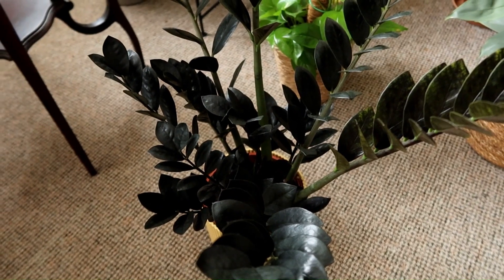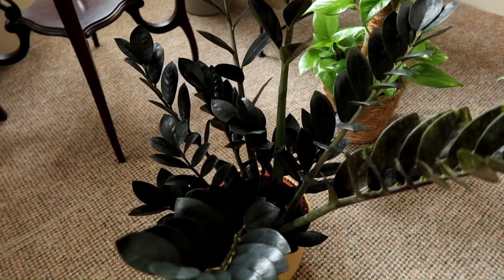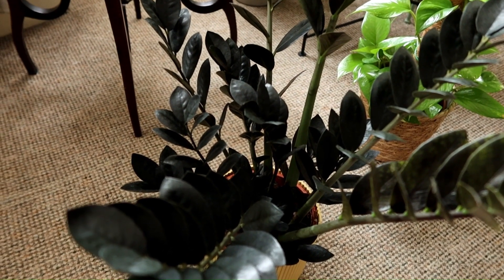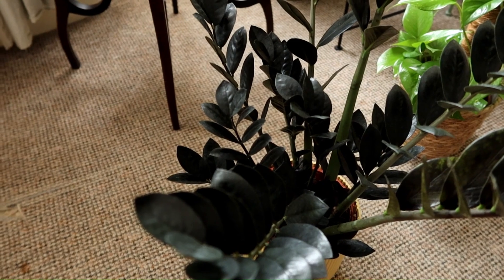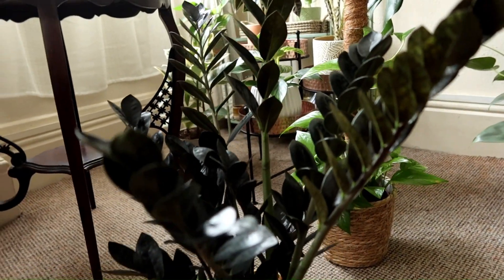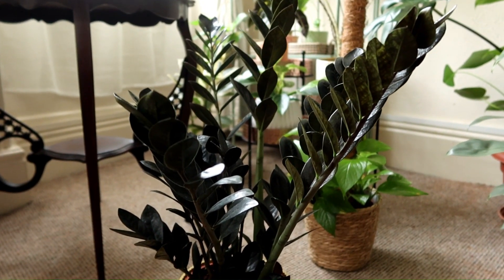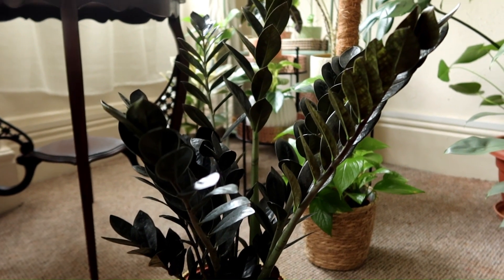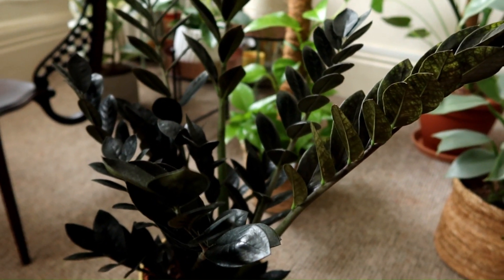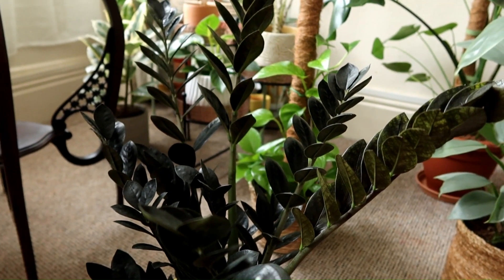These are perfect for those lower light areas in your home. I'm always shocked at how little mine needs watering — I have mine in a fairly low light area, certainly not the brightest area in my home. My ZZ plant tends to need watering hardly ever at all, because these plants have really tuberous roots and they store water in there. With these plants it's recommended to let the soil dry out completely bone dry before you water, and they'll be just fine.